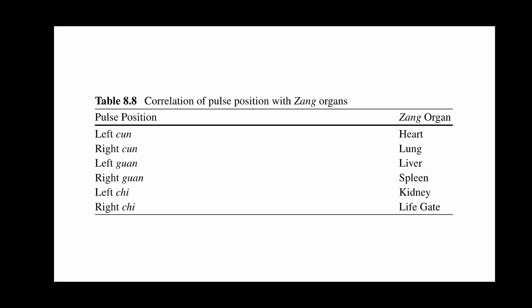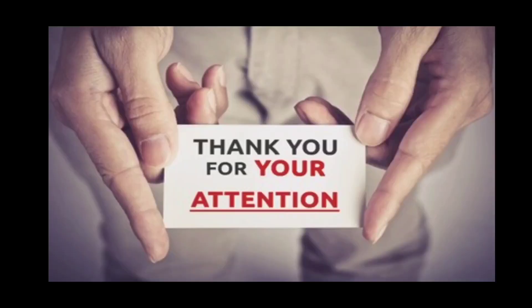In figure 8.3, we see the positions for pulse taking. In the correlation table, the pulse position on the left Cun is the heart, the right Cun is the lung, the left Guan is the liver, the right Guan is the spleen, the left Chi is the kidney, and the right Chi is the life gate.